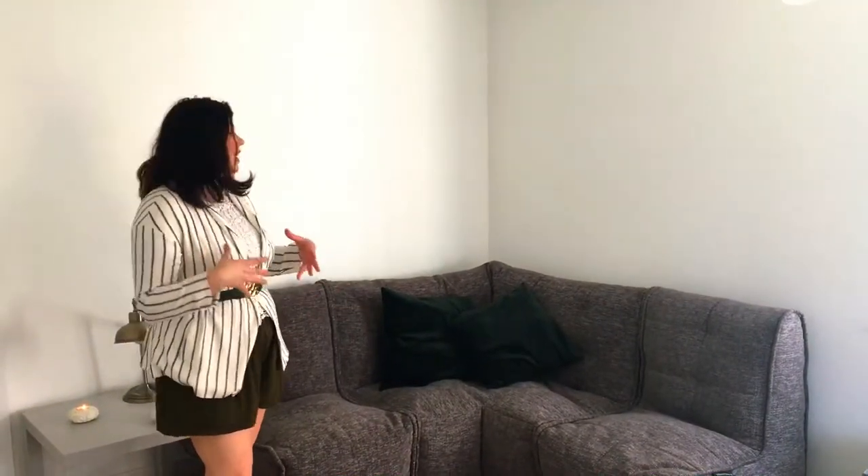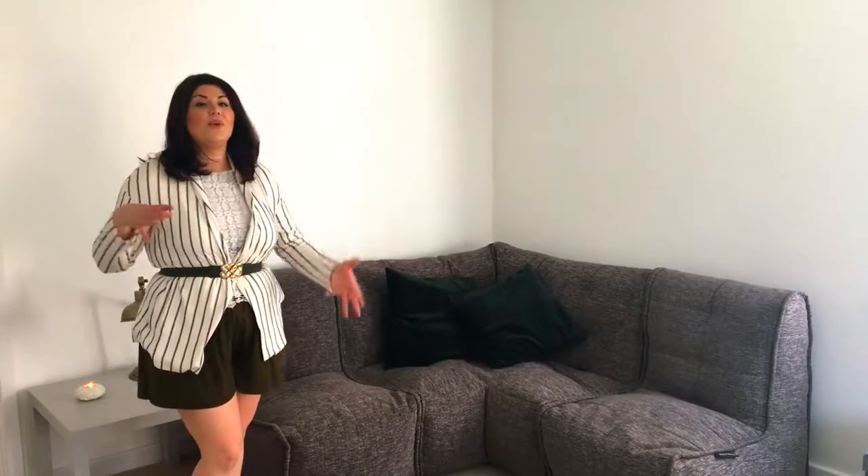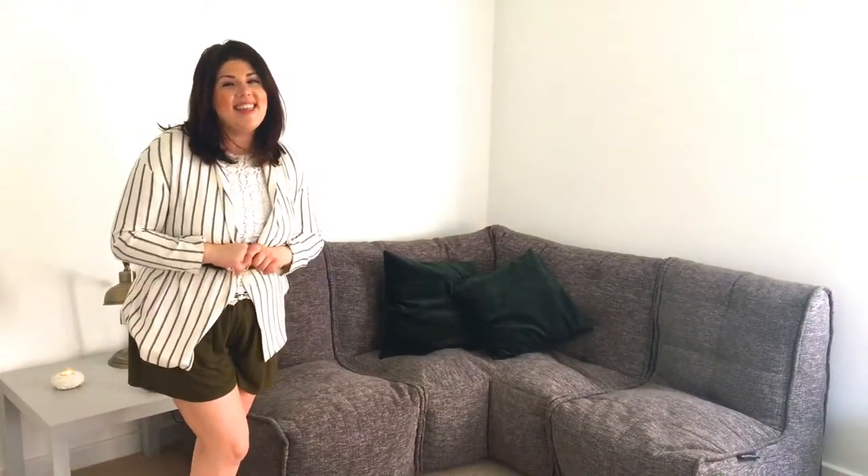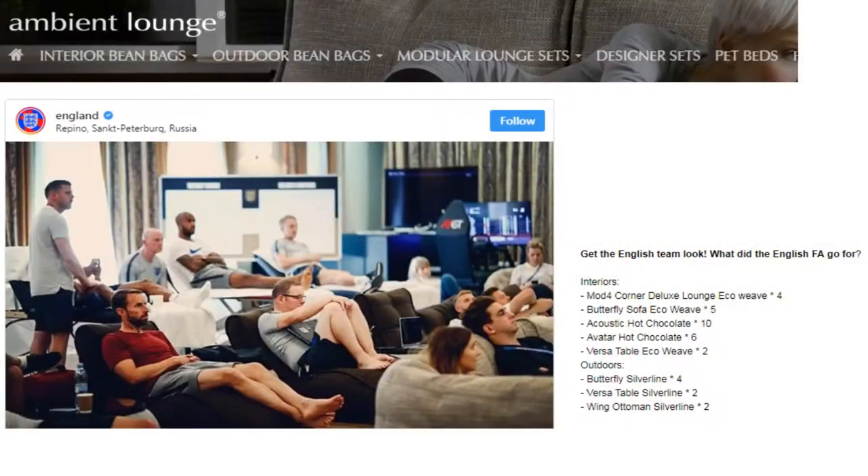And talking about ambient lounge, that is where this very sofa is from. The reason I decided to go for this sofa was I kind of want to furnish this house with things that are a bit quirky, a bit different — things that potentially not every single person is going to have just sitting around in their lounge. That said, the England squad do have this very sofa that they lounge on at the moment for the World Cup in their hotel room.